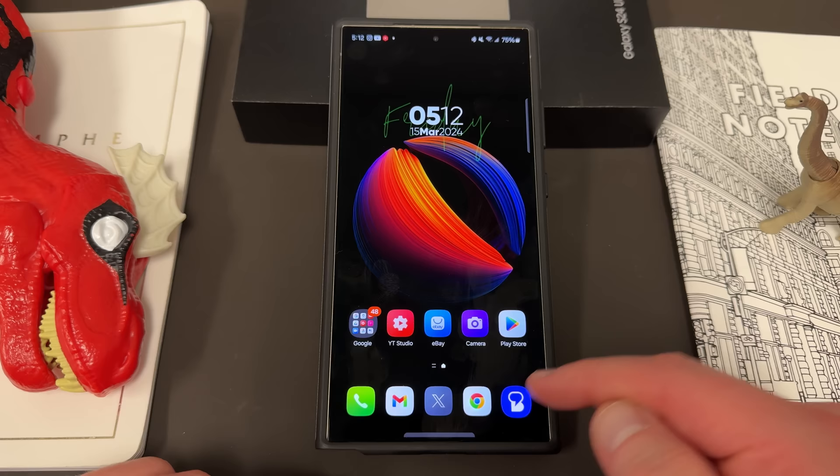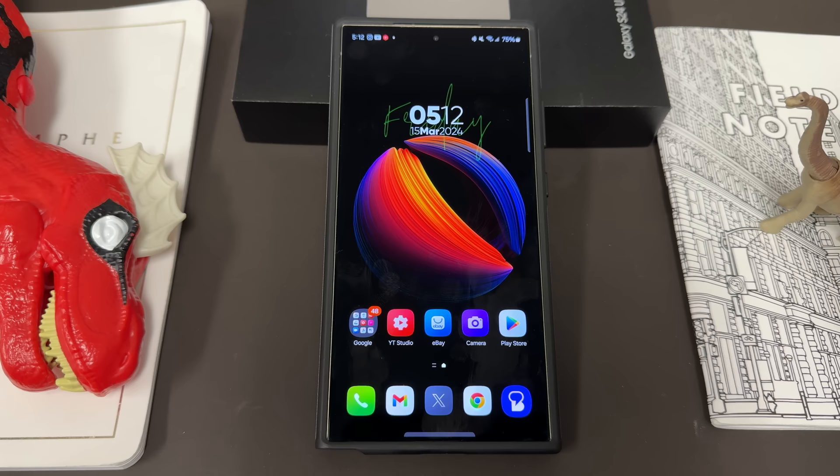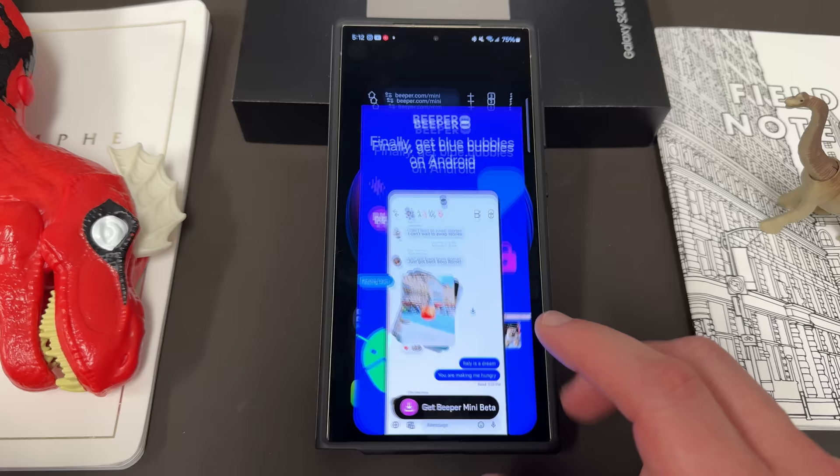I absolutely love the new Beeper app — I'll drop a link below. If you guys want a Beeper invite you can drop me a message; I can only send five per day but I try to send them in the comments. Hope you guys enjoyed it. Like, comment, subscribe, and hit the notification icon. Check out our Alpha link — alphalink.com/JeffSpringer — linked in the pinned comment and description. Sign up for the newsletter; we do mystery box fun every time there's a Samsung launch. Appreciate you guys checking out this video — I'll see you in the next one, thanks a lot for watching.